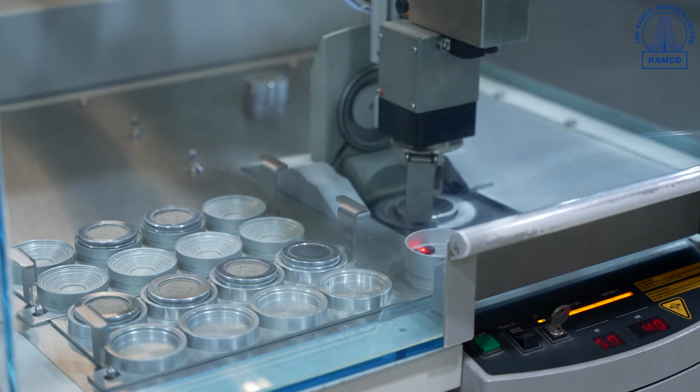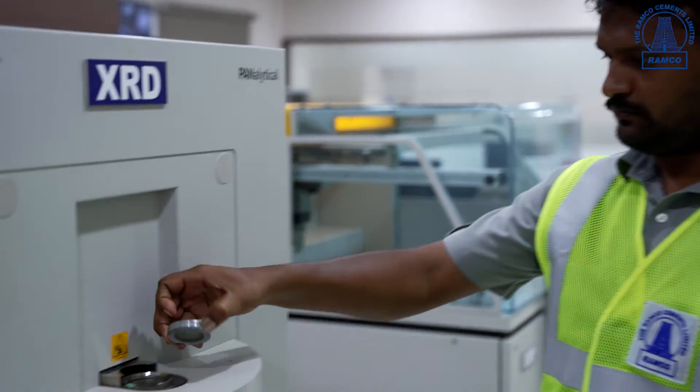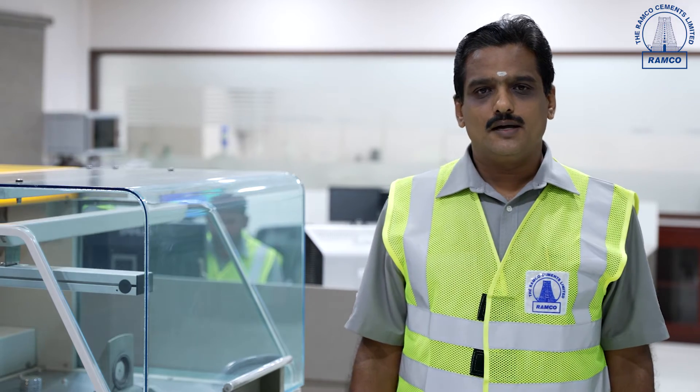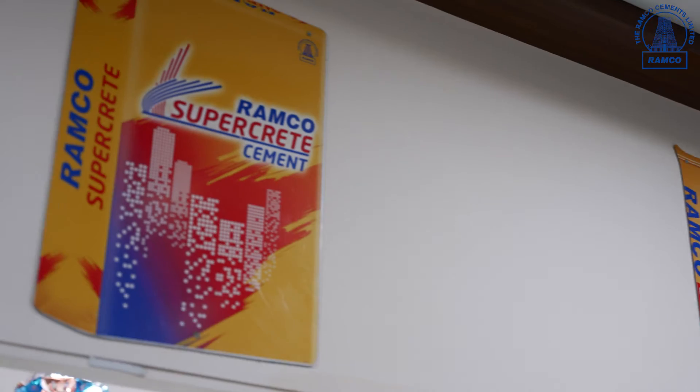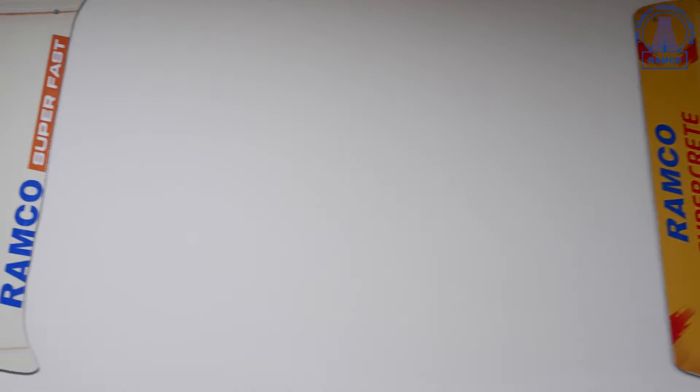We also have modern XRF and XRD equipment which analyze raw material additives, clinker, and cement. We take immense pride in producing all RANCO premium products such as RANCO Supergrade, RANCO Superfast, and OPC 53 Infra.